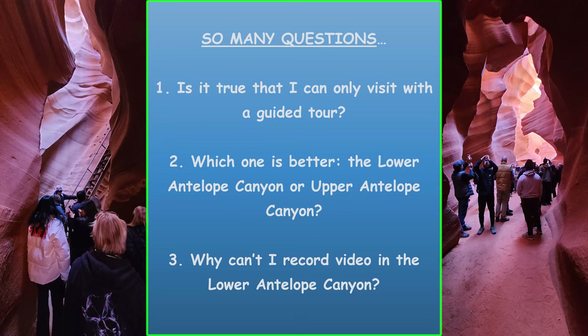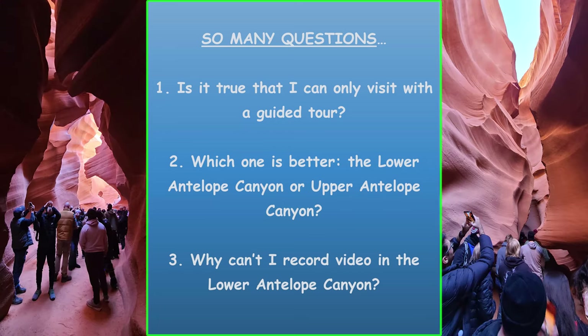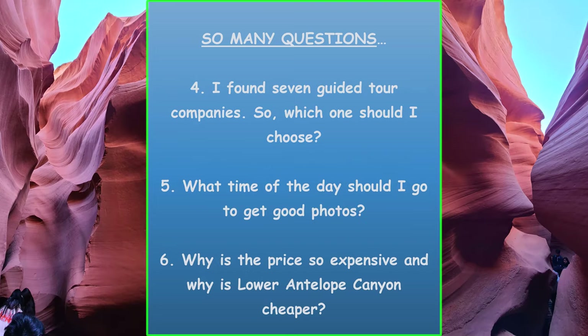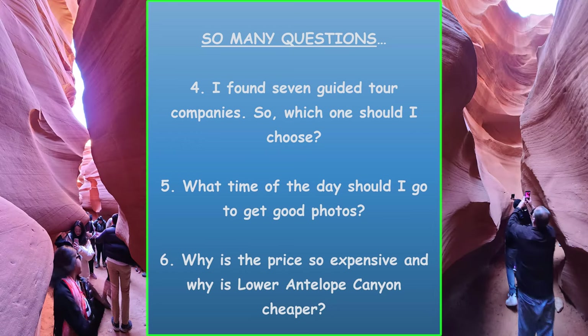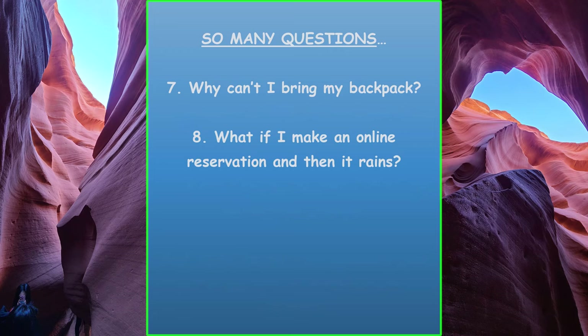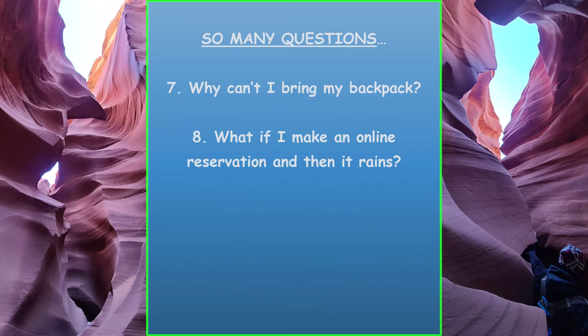I had so many questions. Is it true that I can only visit with a guided tour? Which one is better, the Lower or Upper Antelope Canyon? Why can't I record video in the Lower Antelope Canyon? I found seven guided tour companies — so which one should I choose? What time of day should I go to get good photos? Why is the price so expensive, and why is Lower Antelope Canyon cheaper? Why can't I bring my backpack? What if I make an online reservation and then it rains?